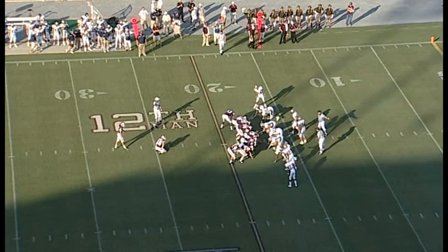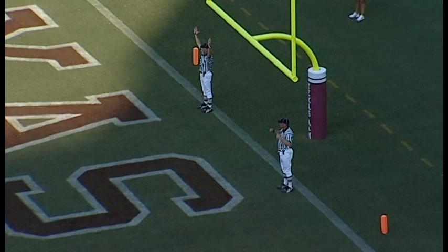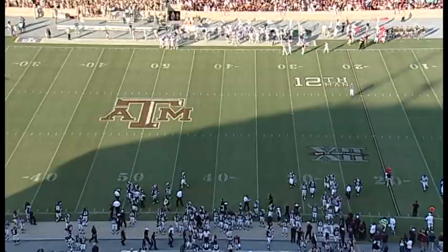Zemanski comes in and kicks from the 24 — Tom Turbyville holding, a 34-yard effort. The kick is good! The Aggies have gone on the board at 7-3. Montana State 7, A&M 3. A 34-yard field goal by Zemanski.